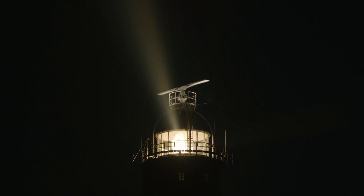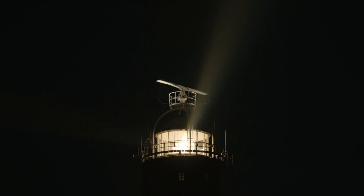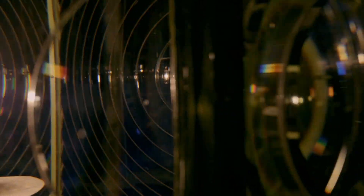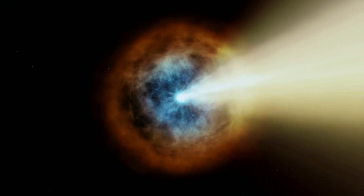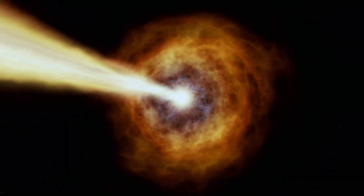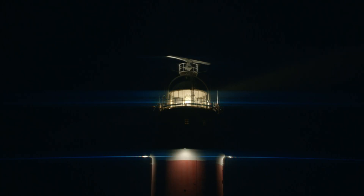The best analogy we have for how a hypernova could create a gamma-ray burst is a lighthouse. Up there is a powerful bulb surrounded by a complex system of lenses that focuses the light into a beam that can be seen from miles away. We think that a hypernova could create a gamma-ray burst in the same way, channeling all of the energy from the explosion into a tightly-focused beam — potentially a death ray aimed directly at Earth.